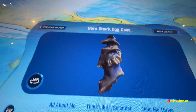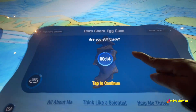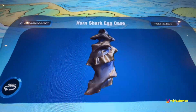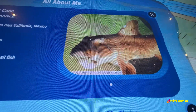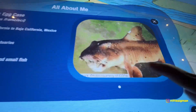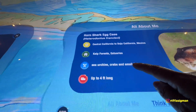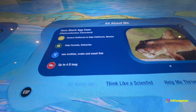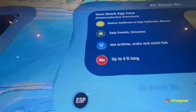Horned shark. This is a shark? This is the egg. I'm a little shark — that's what the shark is! Oh my God. So this is the horned shark. Central California to Baja. Kelp forest, estuaries like this place. Sea urchins, crab, and small fish — what they eat, their meals. Up to four feet long.